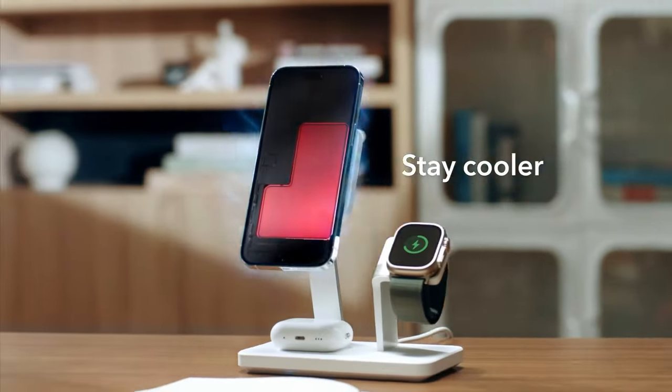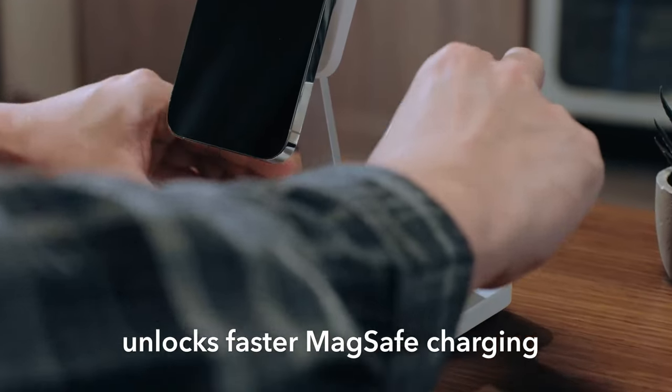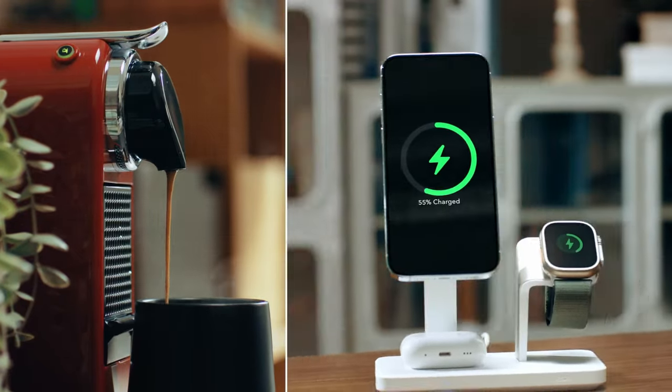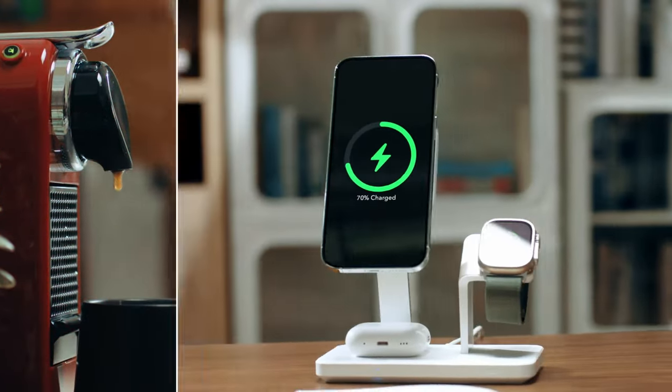Looking for the best wireless chargers for your iPhone 16 Pro Max? We've got the top options that combine fast charging, sleek designs, and convenience. Whether you need a charger for home, work, or on the go, these picks will keep your phone powered up effortlessly. Let's dive into the best wireless chargers for your iPhone 16 Pro Max.